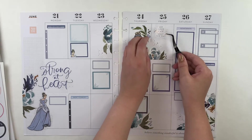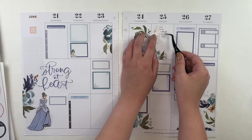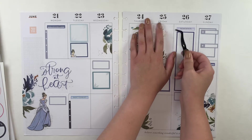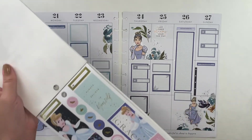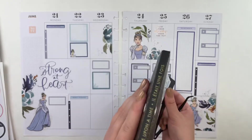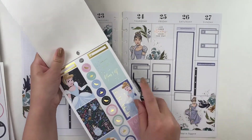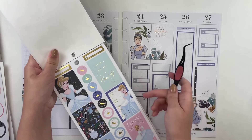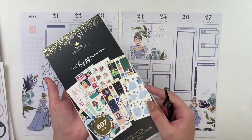I'm still thinking about this tiny quote that says 'let your dreams lead the way,' so I'm going to stick this up here on Friday. That's looking pretty good. I thought I was going to use the Cinderella stickers from the Once Upon a Time book, but I'm not feeling them — especially because the foiling is gold, so it's going to clash with that rose gold color. So this book is just going to get put to the side for now.